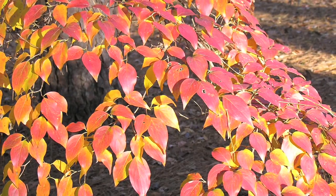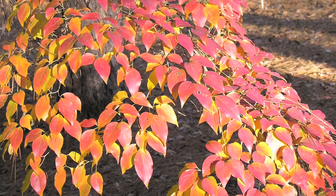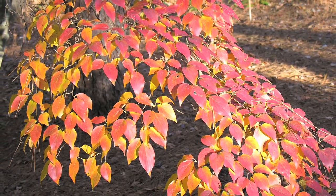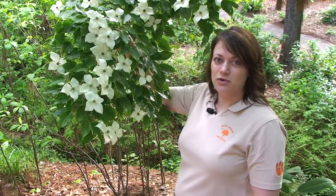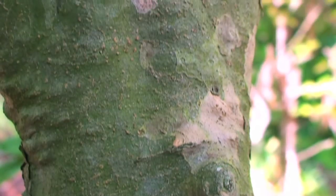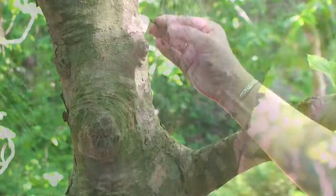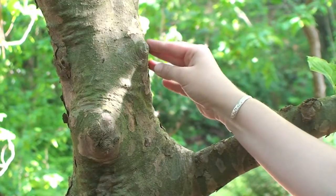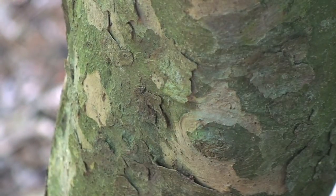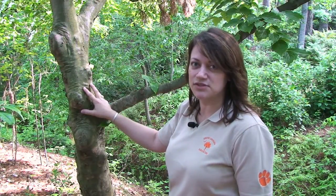Now after the fruit comes on and goes away, you'll actually get into a beautiful show for fall of the foliage. The foliage will turn into kind of a reddish purple, scarlet look, and that will give you a really nice show for the fall. Now after the leaves have fallen, you'll have this beautiful interest of the bark. The bark of the Kousa has a really nice exfoliating bark and it will also give kind of a mottled dark brown and gray look, as you can see here on the trunk. So that is something you can enjoy in the winter months after the leaves have fallen.